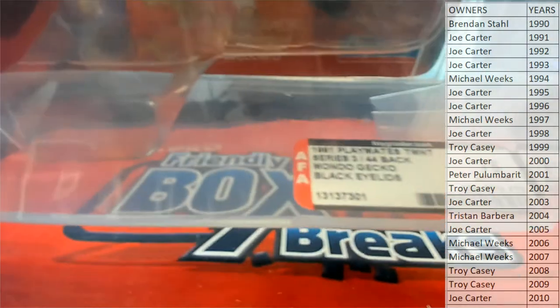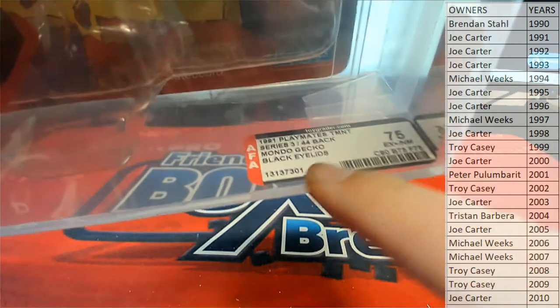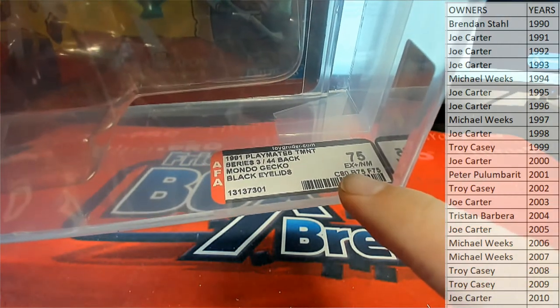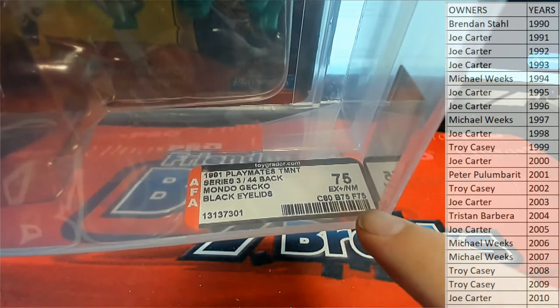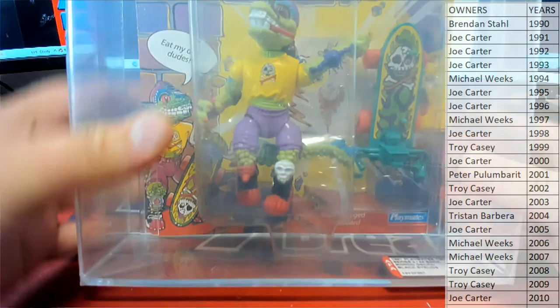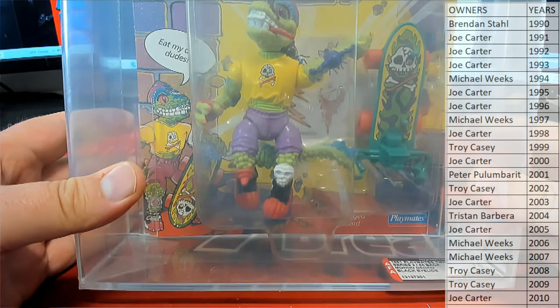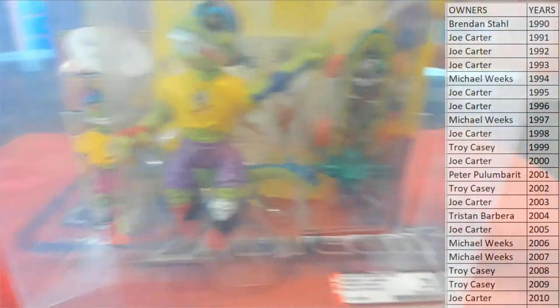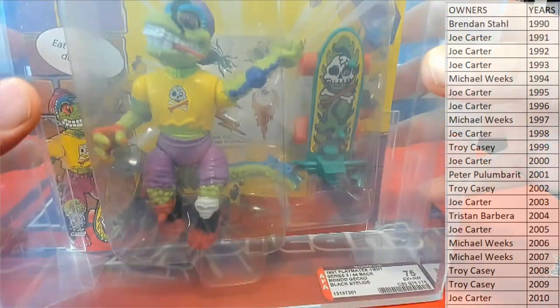And if you guys have never seen the grading here, I'll explain this one to you. This is from Action Figure Authority. They're giving the card an 80, the bubble a 75, and the figure a 75. Why would they give a figure a 75, I wonder. Anyway, that's a pretty good grade — 75 is like an 8 in cards.